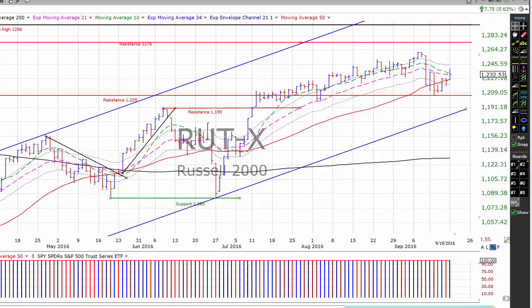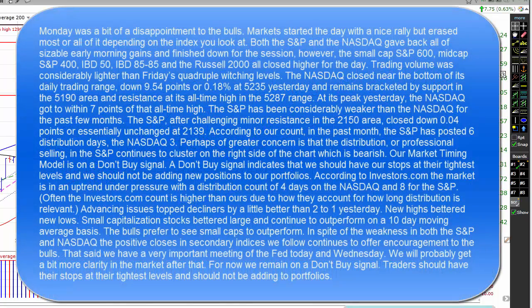I want to get started today by taking a quick look at the Russell 2000, but before we do that — Monday was a bit of a disappointment to the bulls. Markets started the day with a nice rally but erased most or all of it depending on the index. Both the S&P and the NASDAQ gave back all of their sizable early morning gains and finished down for the session. However, the small cap 600, the mid cap S&P 400, the IBD 50, the IBD 85-85, and the Russell 2000 all closed higher for the day.